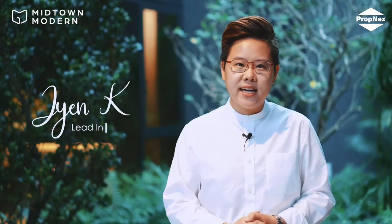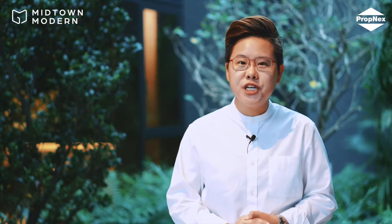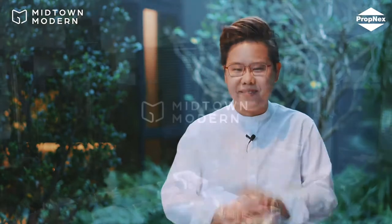Hi everyone, I'm Jae-Yen and I'm the lead IC for Midtown Modern, a development that will change the face of Bugis. Here are the top 3 reasons why you shouldn't miss this development.